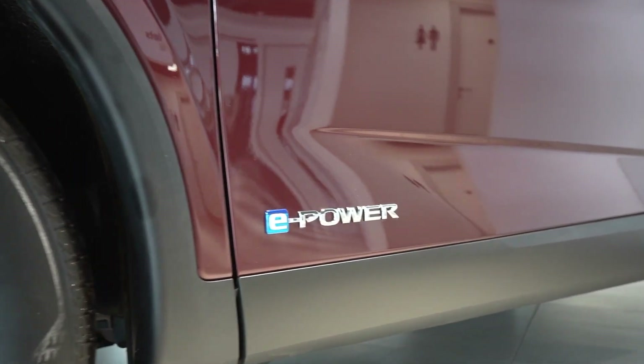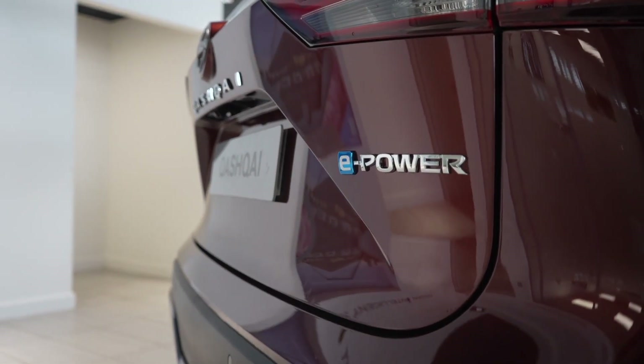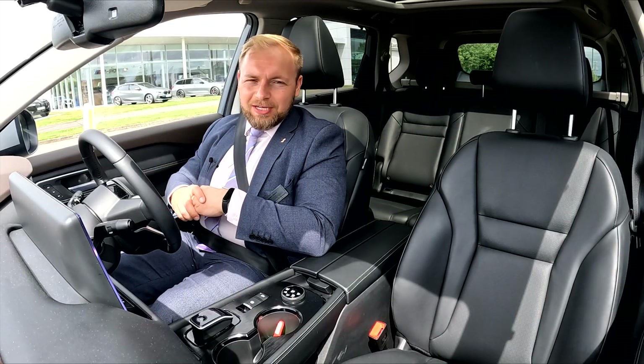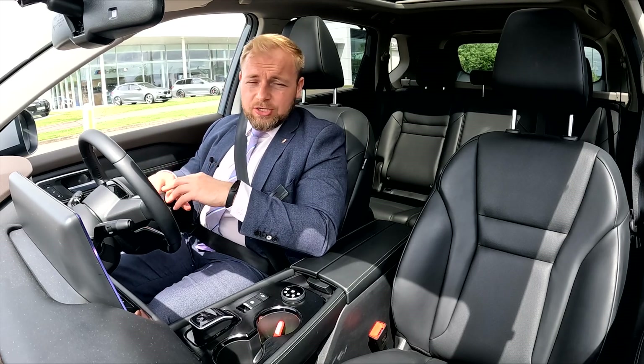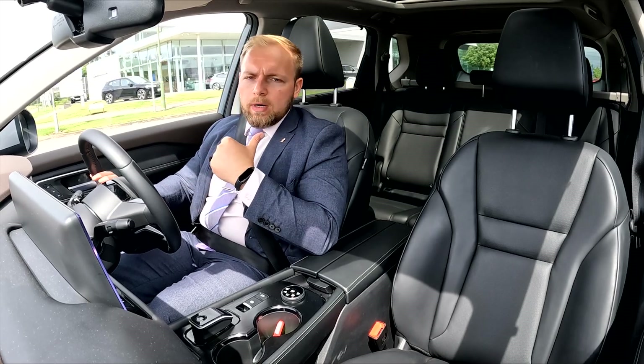The e-power drivetrain is missing one of the most important components in most cars, and that is the gearbox. You probably think to yourself, if it's missing a gearbox, how is it driving? Well, the wheels are powered by electric motors. In this particular example, because this X-Trail is four-wheel drive, there will be two electric motors, one at the front and one at the back.